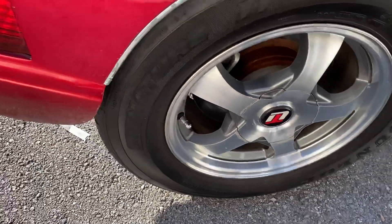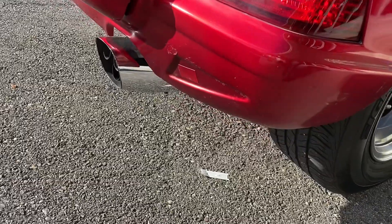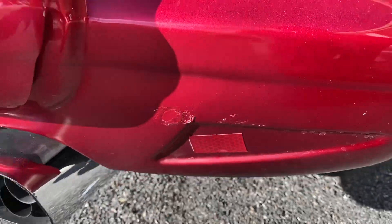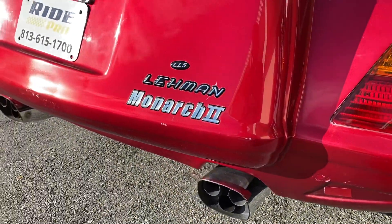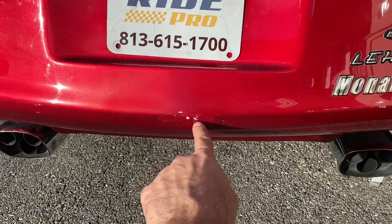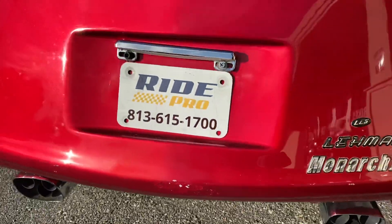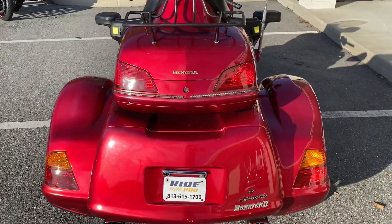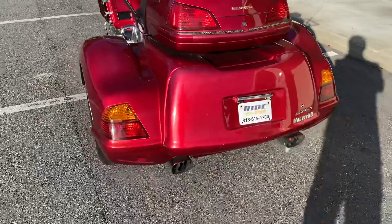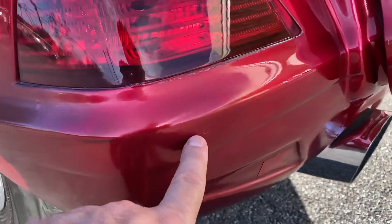Trike fenders are in decent shape. It has disc brakes and 15-inch rims. There's a little paint chip here that's been touched up. This is the Monarch 2 — it does have independent rear suspension. There's another small paint chip or damage that was repaired right there. All of these are lights as well, so those light up.